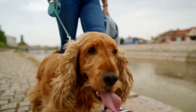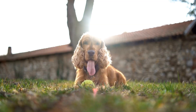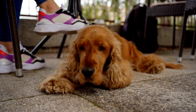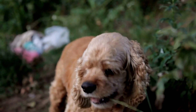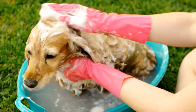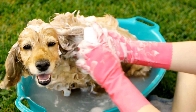Field training tips — introducing water. Begin introducing your English Springer Spaniel to water at a young age. Start with shallow areas and gradually progress to deeper water. Encourage them to swim by using positive reinforcement and toys as rewards. Familiarize them with different water conditions, such as ponds, lakes, and marshes, to build their confidence and adaptability.